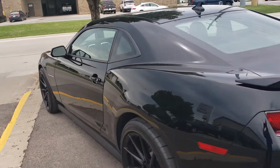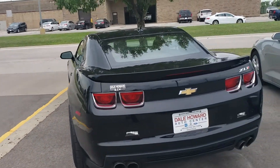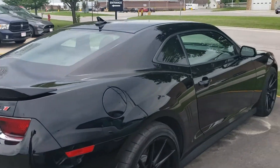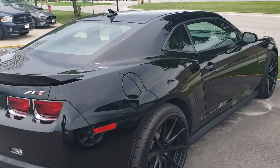Take a look, let me know what you think. Six four one, three one six, one five two four. Again, it's Wayne at Dale Howard Auto — six four one, three one six, one five two four. Can't wait to tell you more about it.